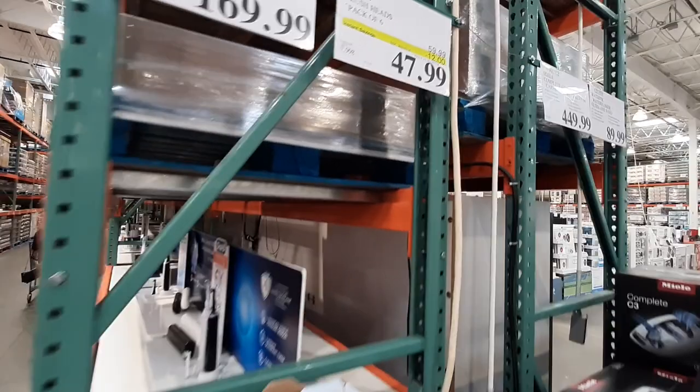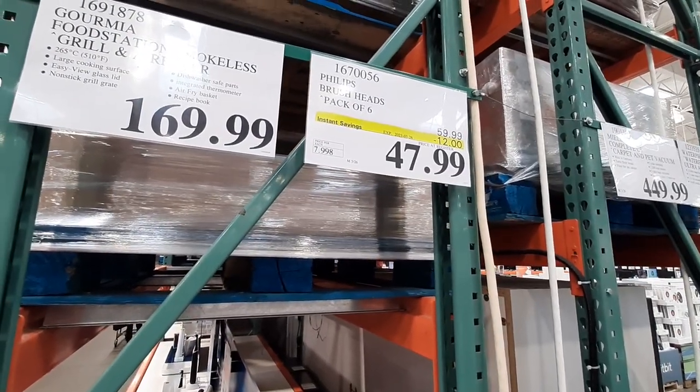On sale until the 26th, the 6-pack of Philips electric toothbrush heads is sale priced at $47.99, with a $12 savings.